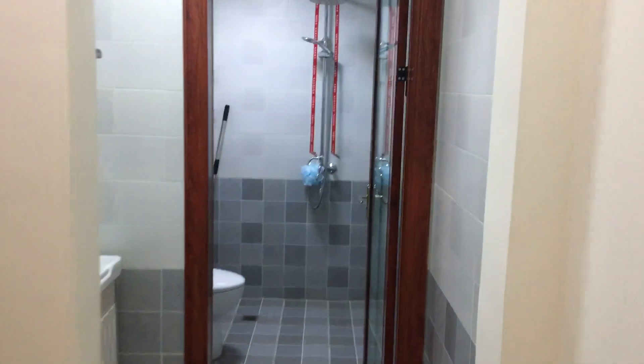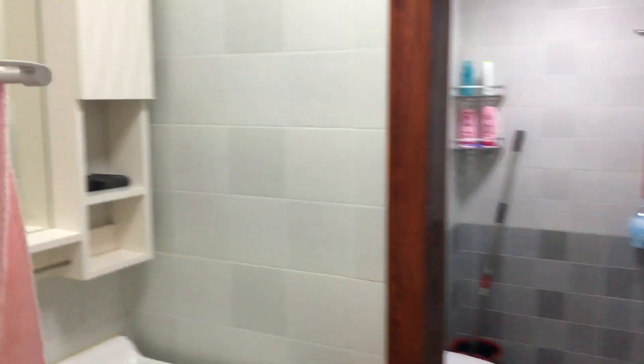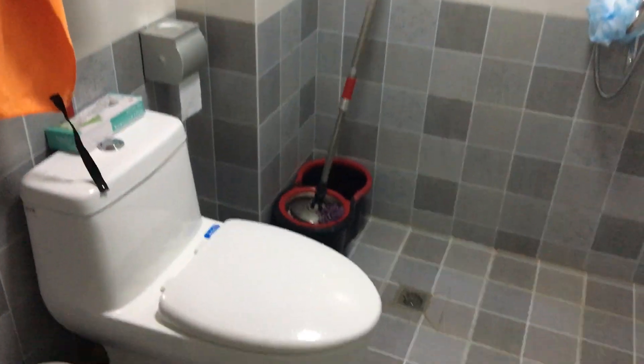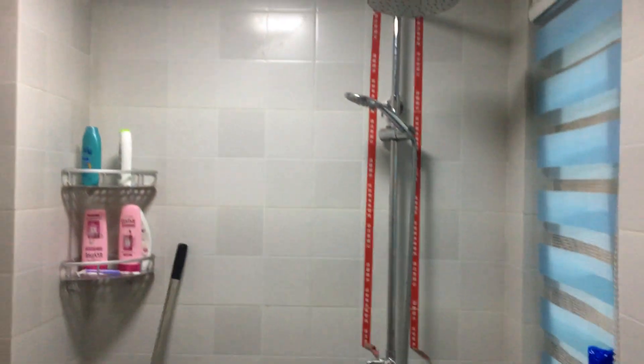This is the door as you come in. Nice little doormat. And then our bathroom is the first thing that you see on your right. This is the sink. Got some nice storage. This is the bathroom. Yeah, don't really know what I'm supposed to say about that.